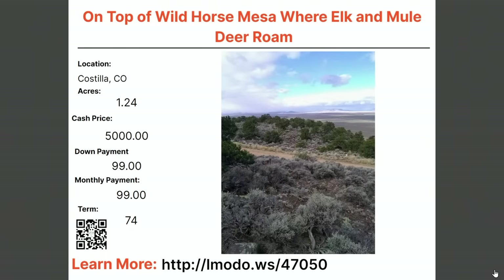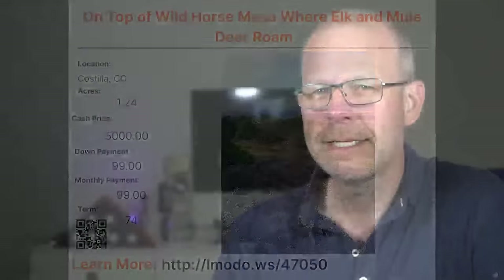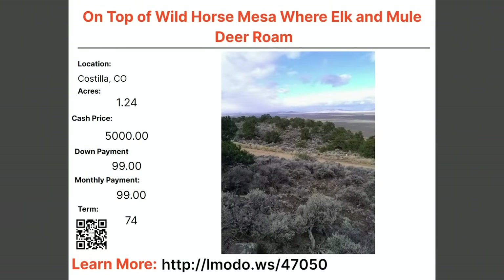Up in the hills where the elk and deer roam — a one-and-a-quarter-acre property. Asking price is $5,000 with $99 down and $99 a month for 74 months. Learn more at elmoto.ws/47050.